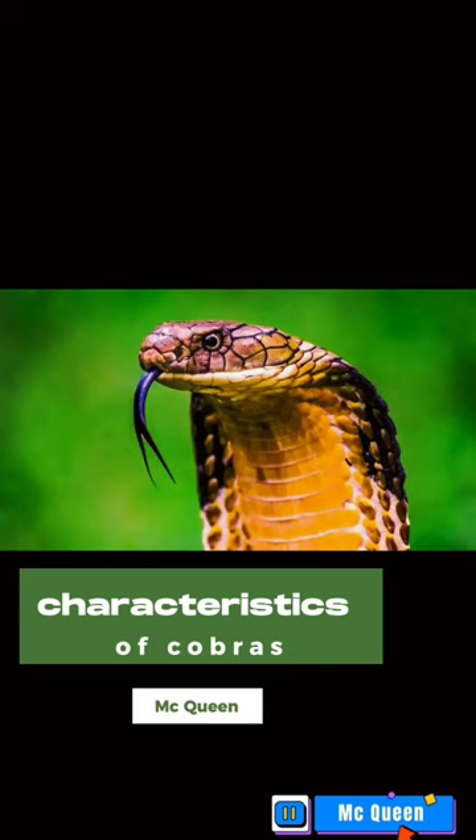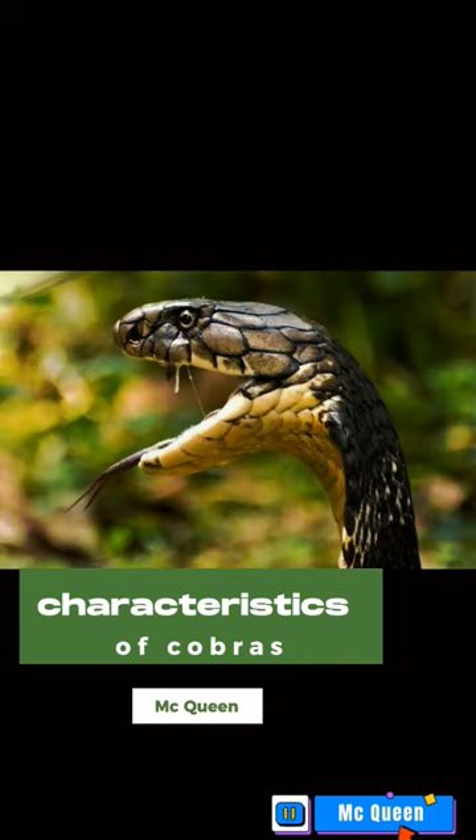Morphologically, cobras have an oval-shaped head that is slightly larger with the neck, usually wide around the neck. The Javanese cobra is usually brownish-black, and its body length can reach 2 meters.